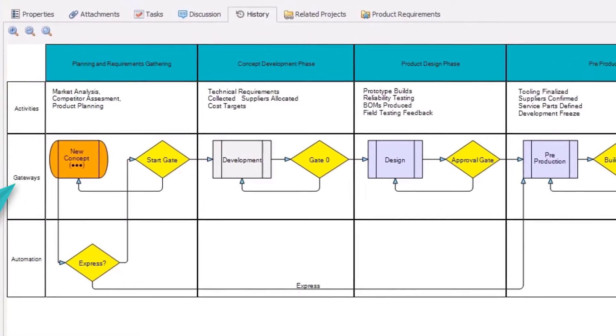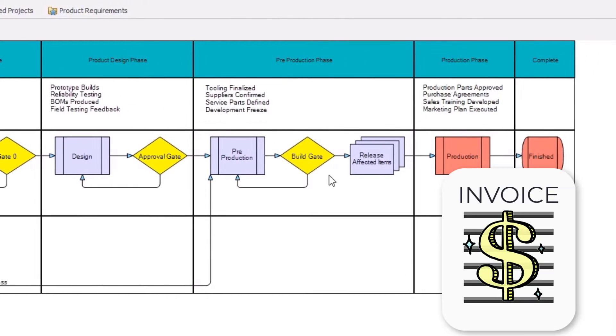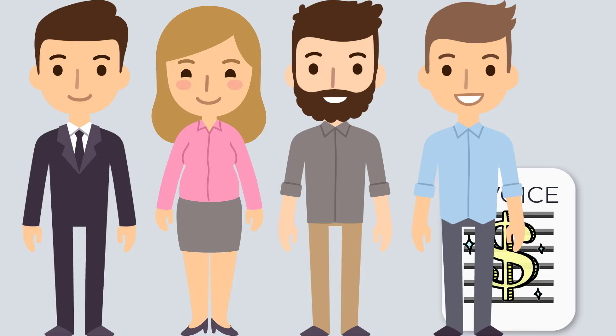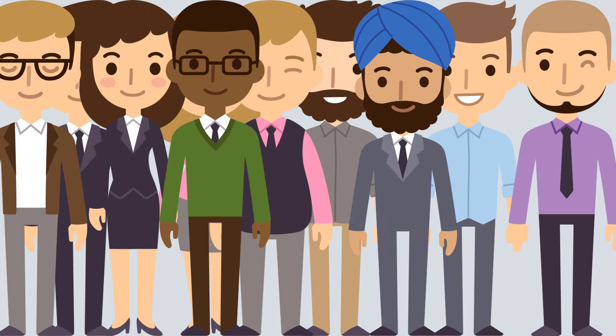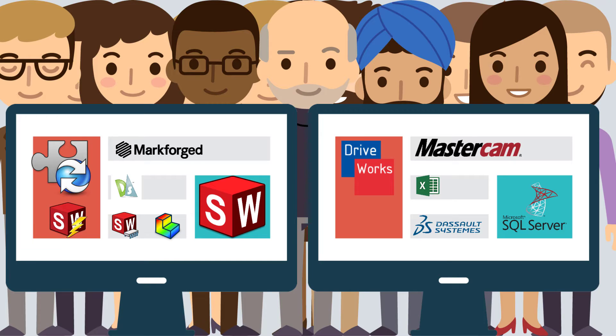There are a lot of steps required to take a product from a simple idea all the way to a customer invoice. From project management and accounting to product design and manufacturing, you can expect new product development projects to involve dozens of people working with their tool of choice to contribute to the overall success of the project.